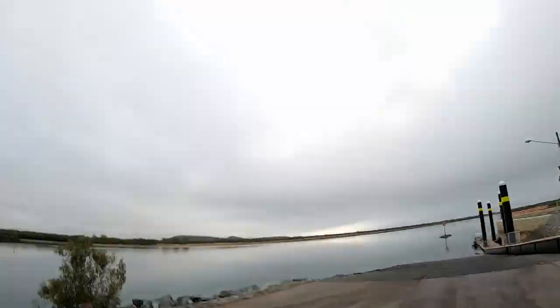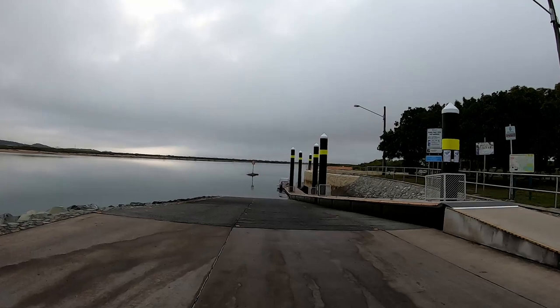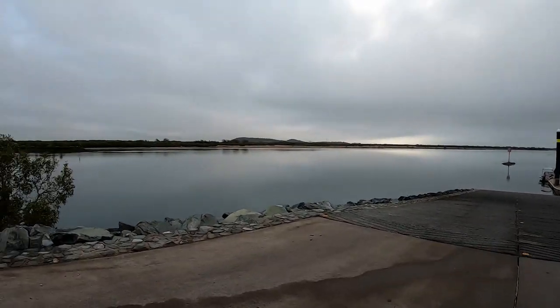Good morning ladies and gentlemen, welcome to another episode here at the Mackay River Street boat ramp. Looks like it's going to be a very nice day — hopefully that rain holds off. I've got Paul with me, so hopefully we'll catch a couple of nice fish.